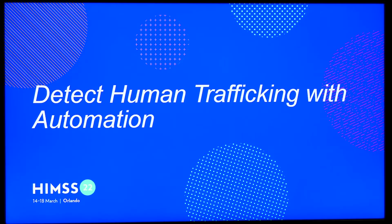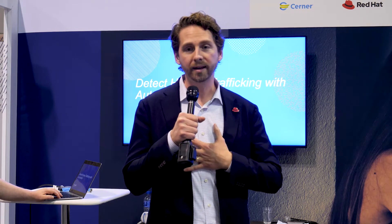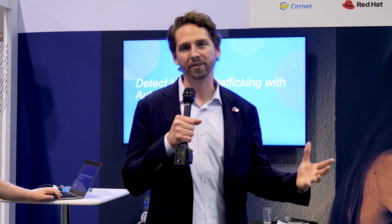Welcome to the Interoperability Showcase. In collaboration with Duke University and the BPM Plus Health community, I'm honored to welcome you to 'Detect Human Trafficking with Automation within the Emergency Department.' As far as I understand, there are no other groups talking about this on the floor of HIMSS, and we're quite honored to bring this to you. It's an incredibly important subject and a major blight on our society — something we can solve as a group by getting hyper-focused on solving real problems that face all of us today.